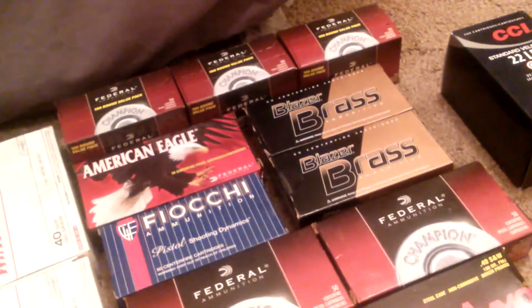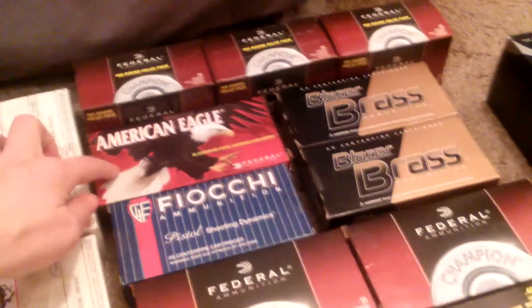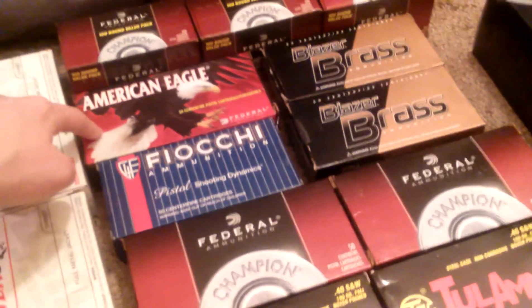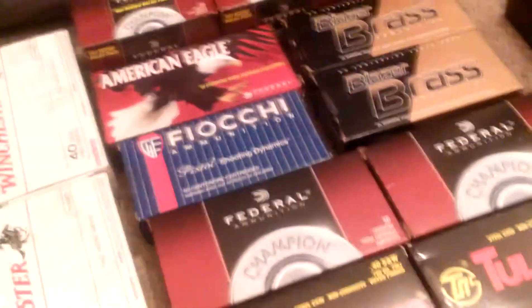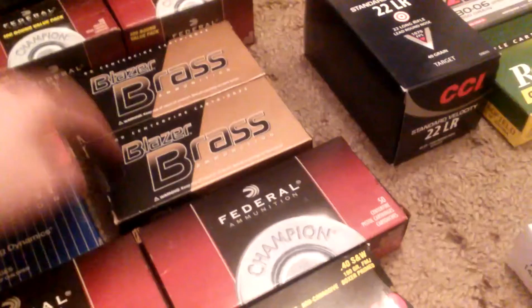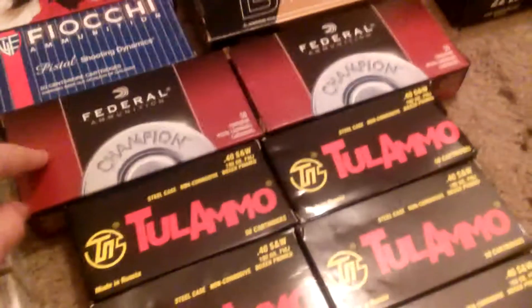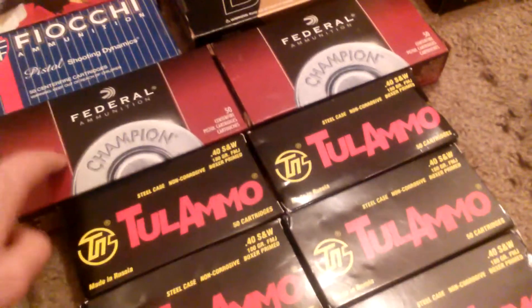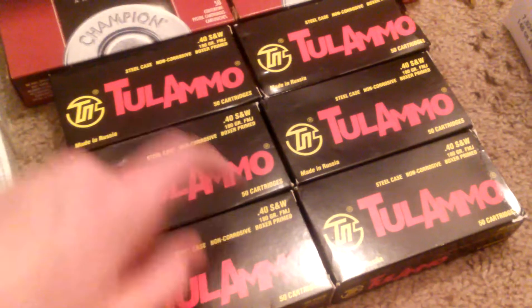Great deal too — like 30 bucks for 100 rounds of .40. Then some miscellaneous brands from Gander Mountain: American Eagle, which is about 35 bucks for 50 rounds. Blazer Brass was a good deal too at about 25 bucks. Then Fiocchi, 20 bucks at Gander. Also got some Walmart Federal .40 Smith & Wesson 50 rounds, and some Tula — about 300 rounds of that.